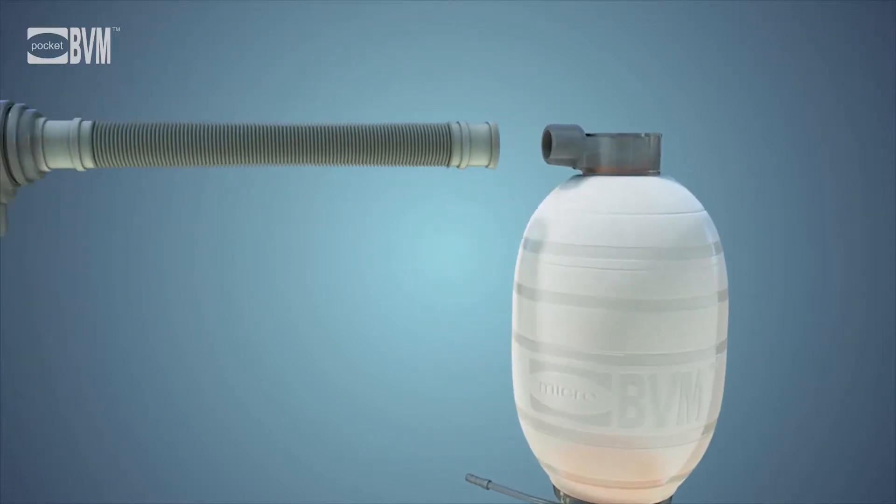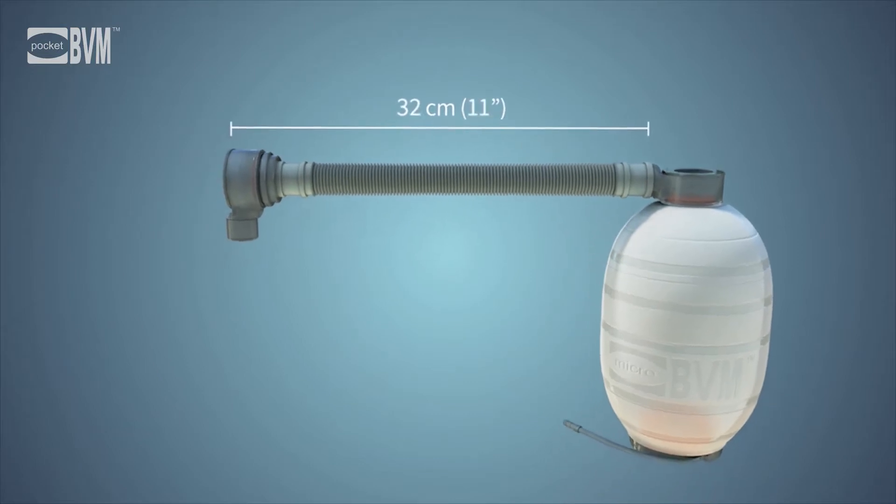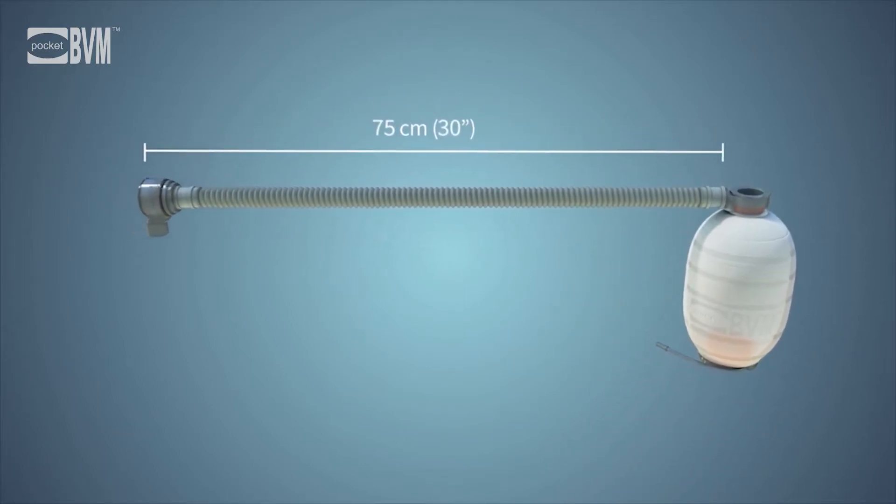The micro BVM extension tube is a real game-changer in the field of airway management. It is the only tube on the market that can extend up to 30 inches or 75 centimeters.